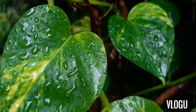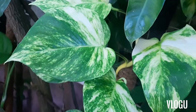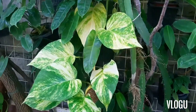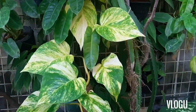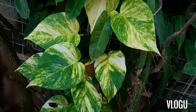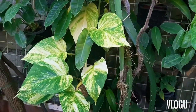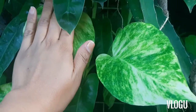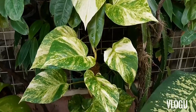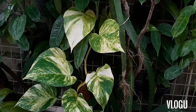This is our golden Pothos, and this one is our Hawaiian Pothos. As you can see, it is highly variegated and the stem of this Pothos is yellow. If you look at the size, these Pothos actually have much bigger leaves. So this is our golden or yellow variegated Hawaiian Pothos.